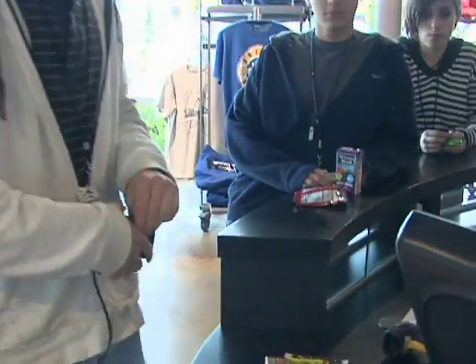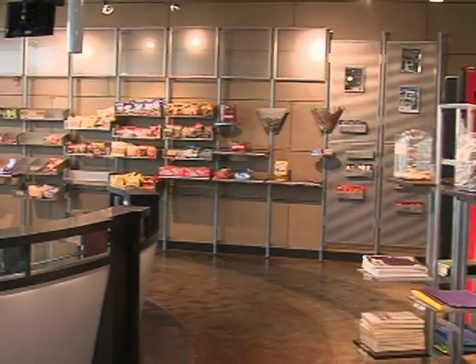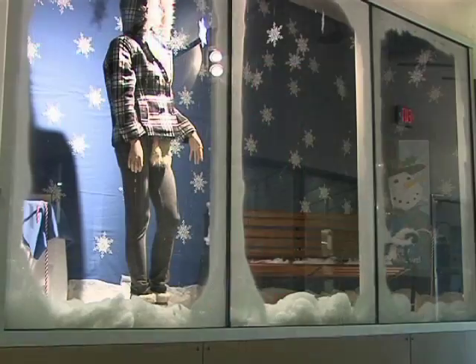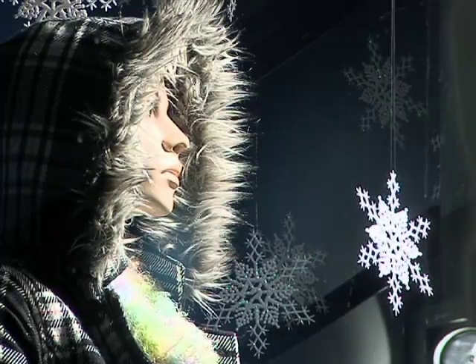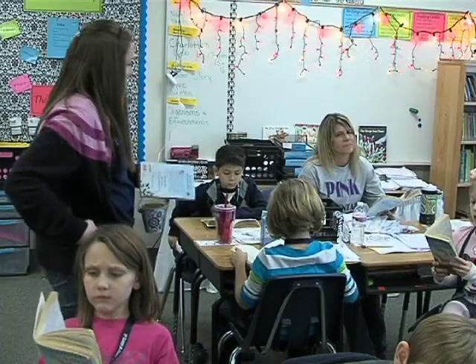Starting with the first floor, the Frisco ISD CTE Center gives marketing students a chance to apply what they learn in the classroom by running the school store. They also are in charge of monthly product displays showcasing their skills. Students in practicum and educational practice assist educators on elementary campuses throughout the district, pursuing their goal of one day becoming a teacher themselves.